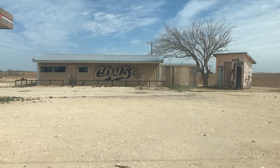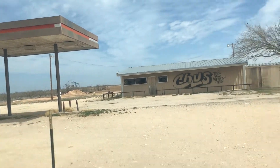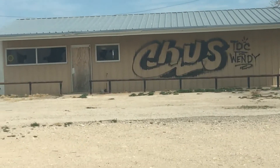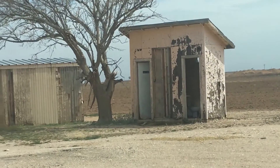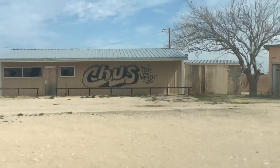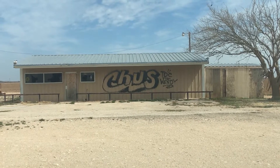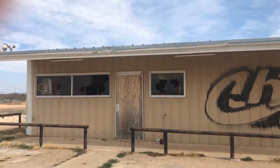Alright, this place looks extra sketchy. All the windows are broken out and we got bathrooms. But yeah, this place looks extra sketchy, but I guess we'll see. Walking up on it.